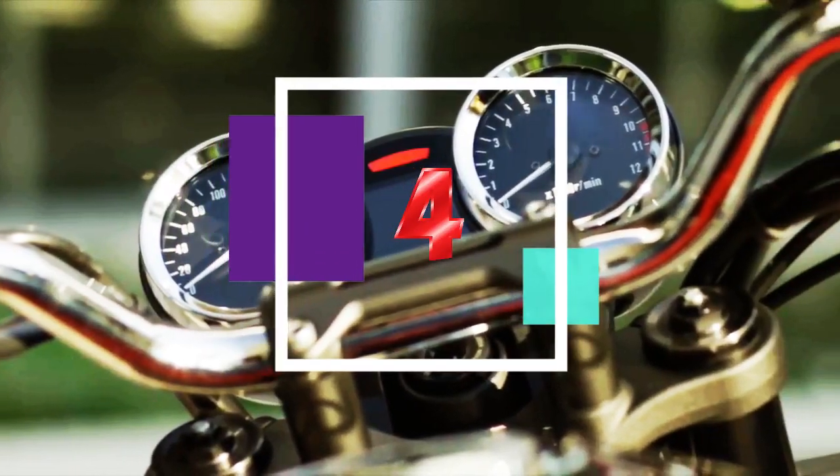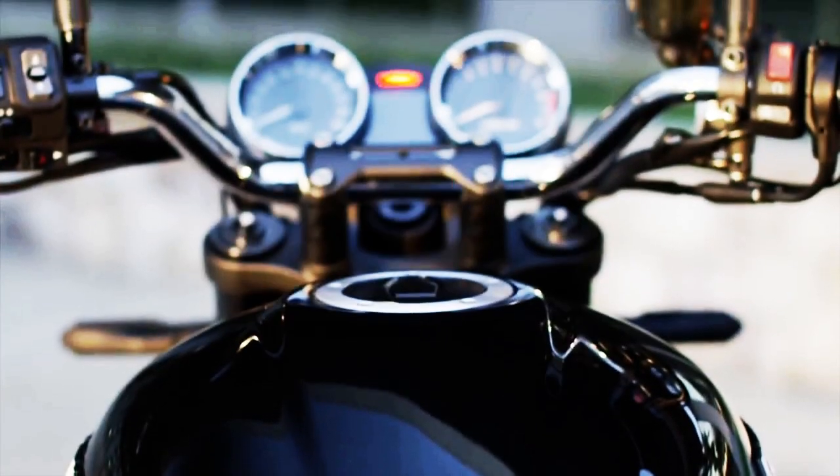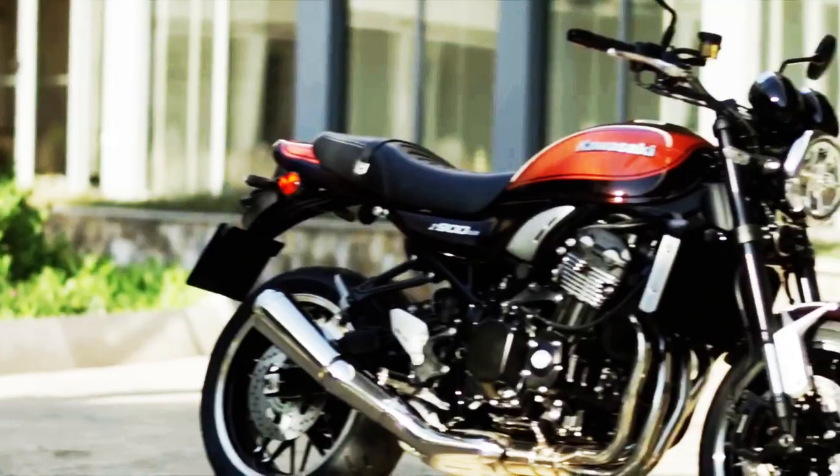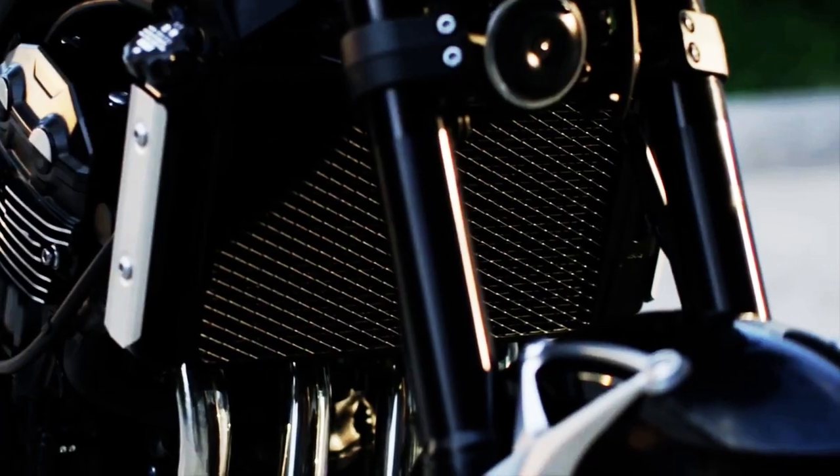Fact 4: For ample acceleration in town and improved mpg and reduced vibration on the highway, the Z900RS's transmission features a short first gear and a tall sixth gear.